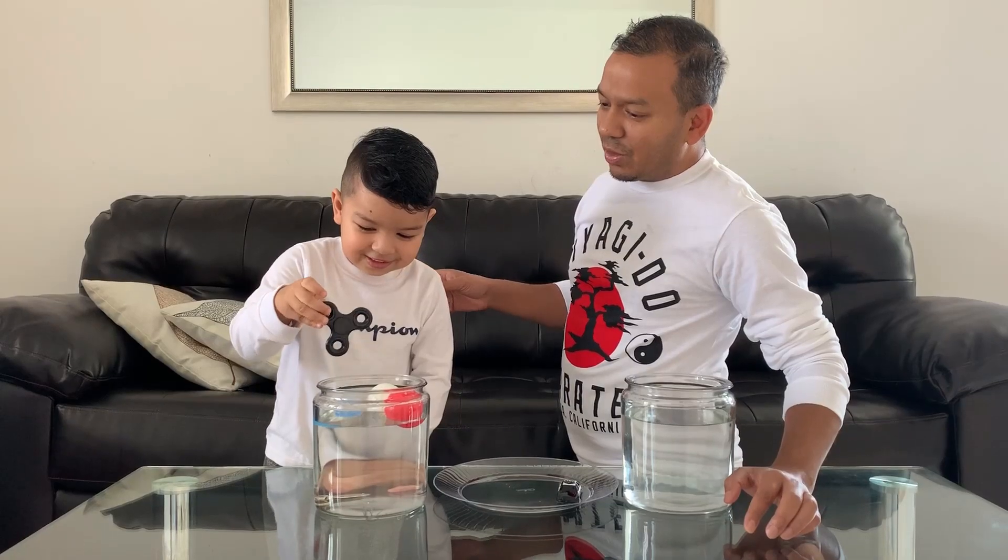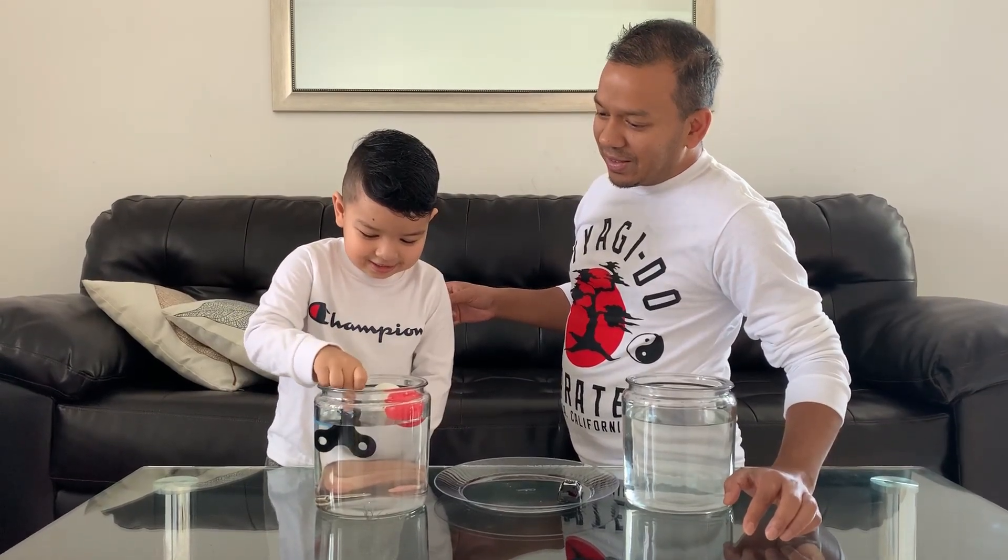You have a fidget spinner? No. Drop it in slowly. Let's see.